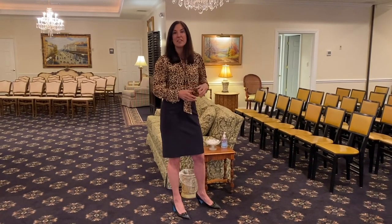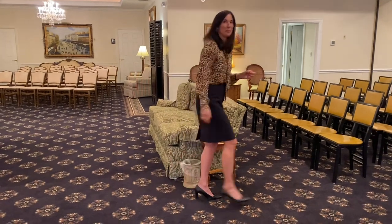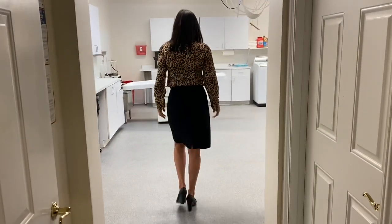So we're going to go in now and look in the preparation room, or sometimes it's called an embalming room. This is where we take care of the deceased. This is the preparation or embalming room.